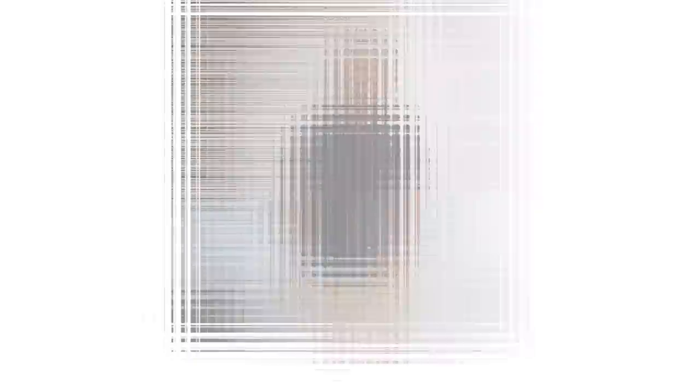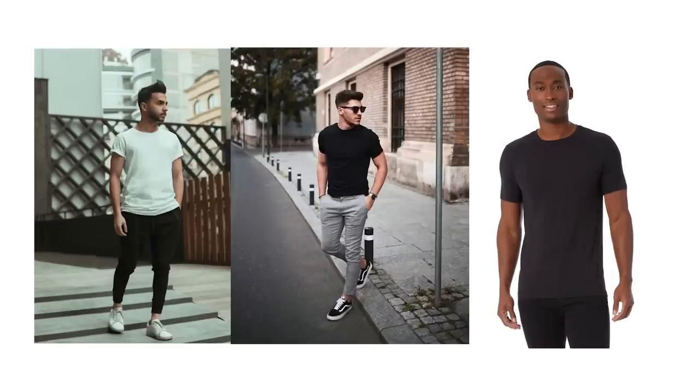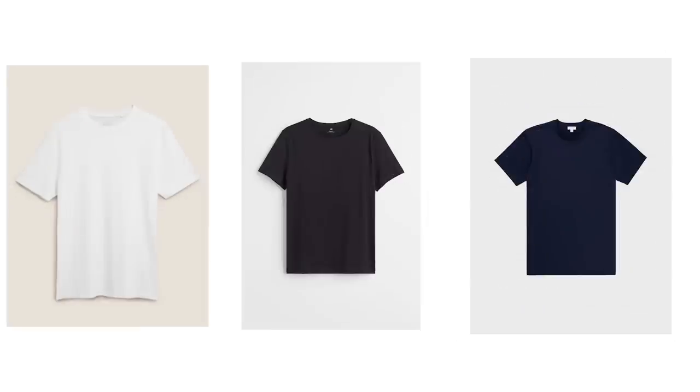A classic menswear essential that belongs in every guy's wardrobe regardless of age or body type is the crew neck t-shirt. A plain, well-fitting crew neck tee is incredibly versatile — from jeans to dress pants, it goes with pretty much everything. There's usually very little difference in quality between budget options and designer brands, so shop around and get one in neutral shades like white, black, navy, and heather gray.